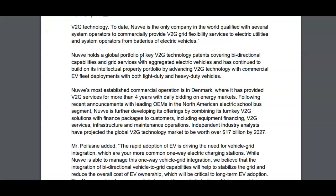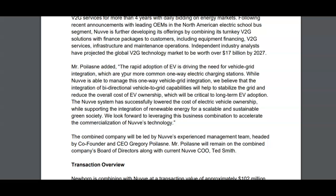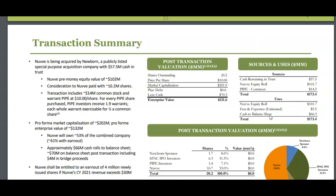The CEO further talks about rapid EV adoption driving the need for vehicle-grid integration, which is more common one-way electric charging. While NuVe is able to manage one-way vehicle-grid integration, they believe bi-directional vehicle-to-grid capabilities will help stabilize the grid and reduce the overall cost of EV ownership. Apparently their technology will reduce the costs of charging and scale in mass — they project this technology market will be worth over 17 billion dollars by 2027.